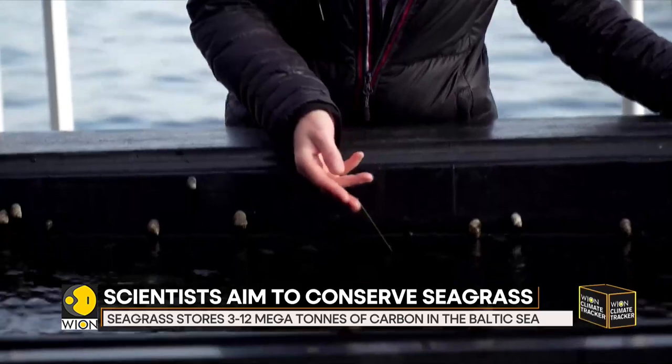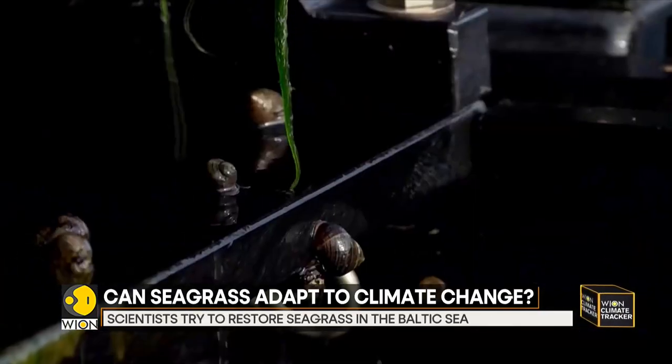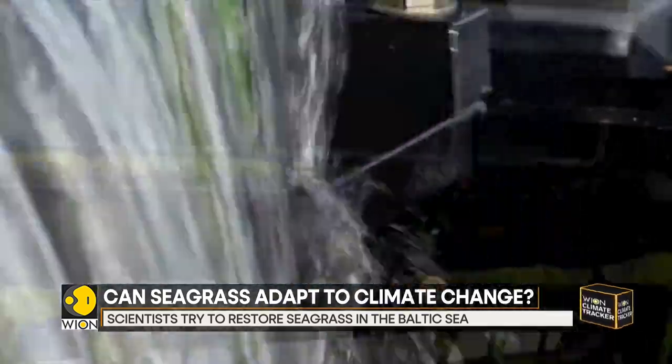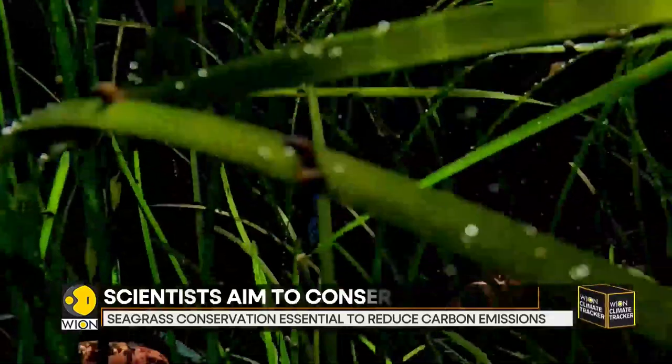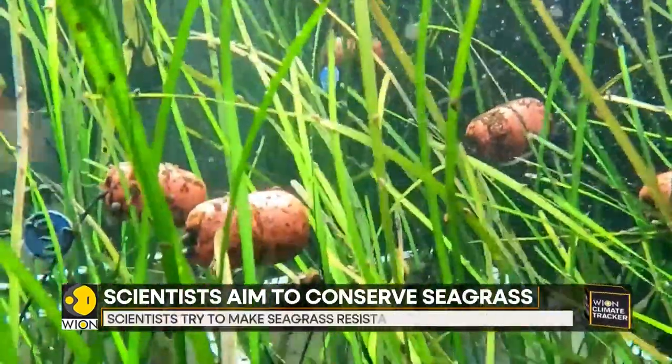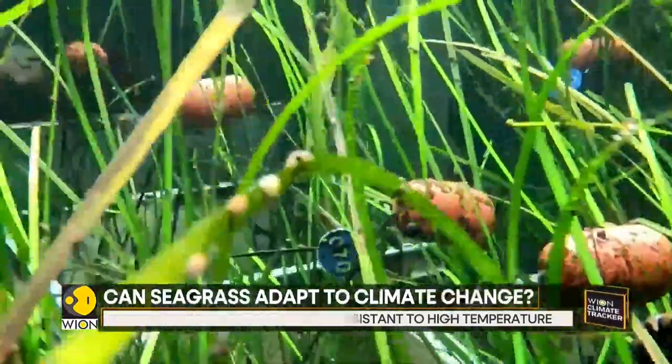The scientists are also seeking ways to make the species better adapted to climate change in the future. And not just in the Baltic — underwater seagrass meadows are threatened globally, with studies showing Europe alone lost one third of its seagrass areas between the 1860s and 2016.